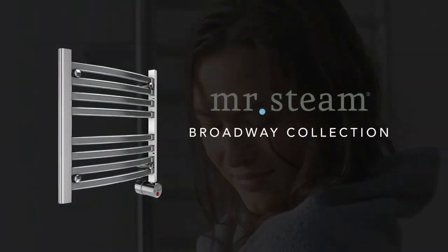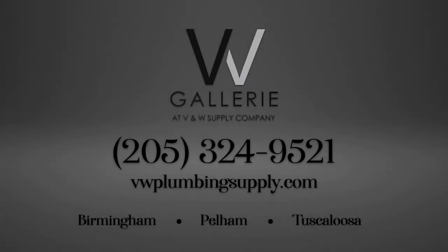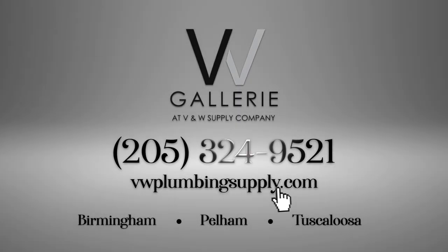The Broadway Collection from Mr. Steam is available on display now at VW Gallery's Birmingham Showroom. Come in and see it yourself. Call us today to book an appointment.